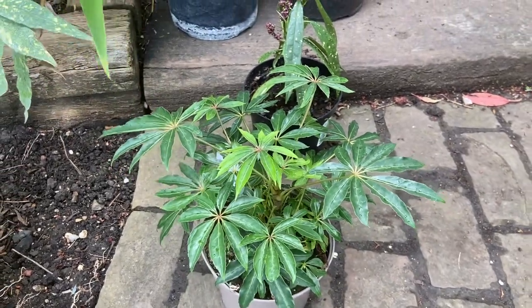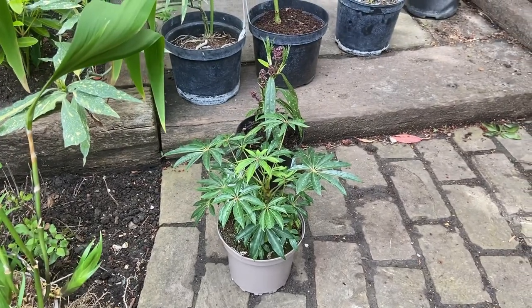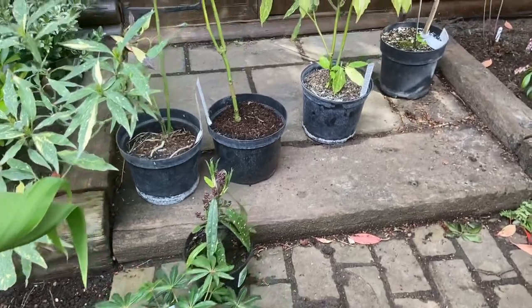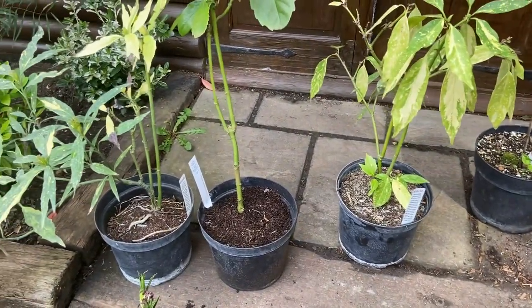I'm not going to plant it for a while. I sort of couldn't resist it, so I'm going to grow it a bit larger and then plant it up, or I might just find a bigger one and buy that, keeping this one separate for a later date. So what else have I been getting? I've been looking into getting different types of aucuba.